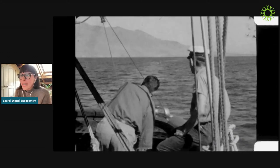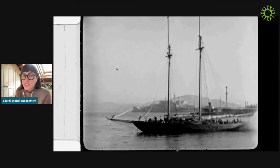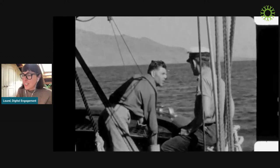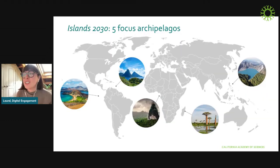Because islands are so critical and so vulnerable, they've always been a focus for the Academy. As a scientific institution, we've been working on islands for more than a century. This footage is from a 1932 expedition to the Galapagos, but we've actually been working there since 1905. If you've visited the Galapagos, you probably passed through Academy Bay. That long experience is true for all areas Islands 2030 focuses on — the Galapagos, Lesser Antilles, São Tomé and Príncipe, Madagascar, and the Philippines — where Academy researchers have collaborated for many decades.